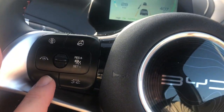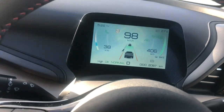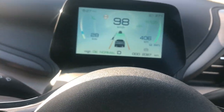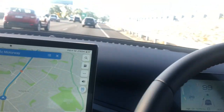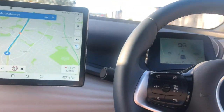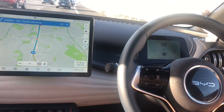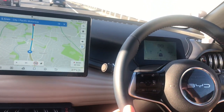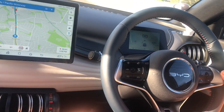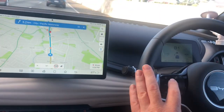You can change the following distance on the screen — this is set to one bar, which is the closest setting. We're now sitting about 15 meters from the car in front. I tried drafting at this setting behind trucks but didn't really notice any difference in range. I'll try again on the way back to Sydney for a 50km drafting test.